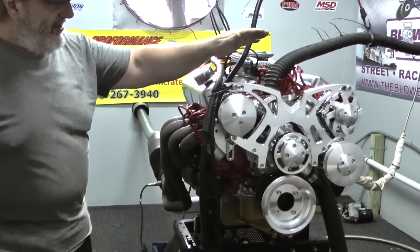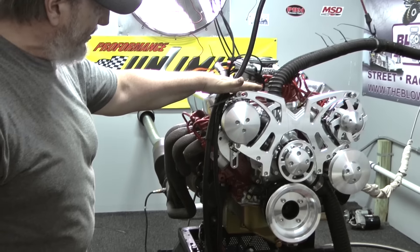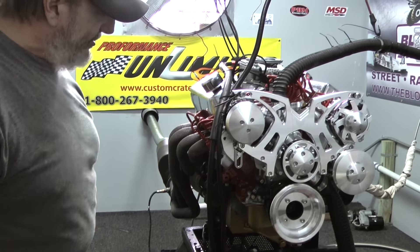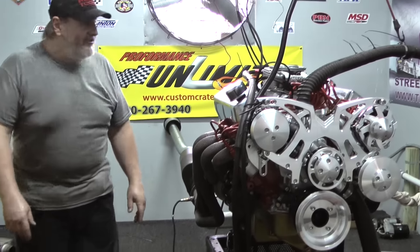It also features a March pulley kit — this is what we call a full boat kit. It's got the alternator, power steering, and also the air conditioning unit. Very attractive setup, really finishes off the motor nicely.